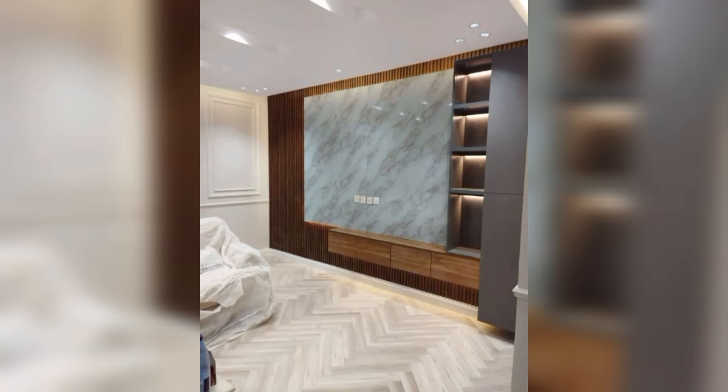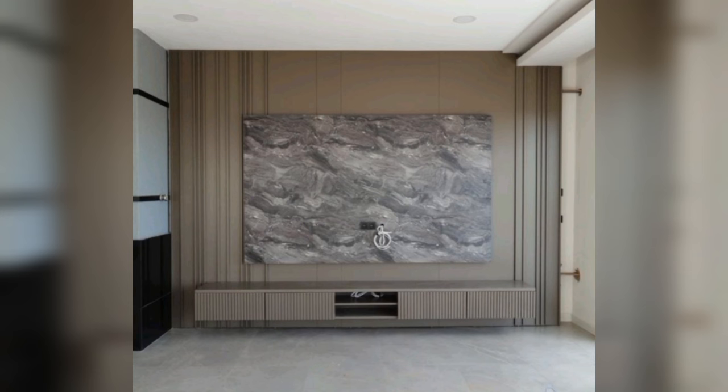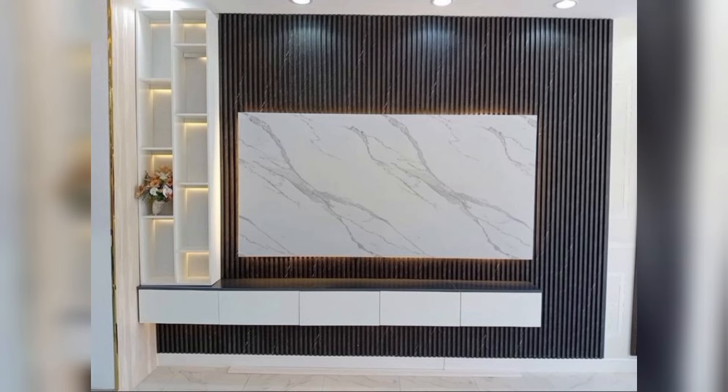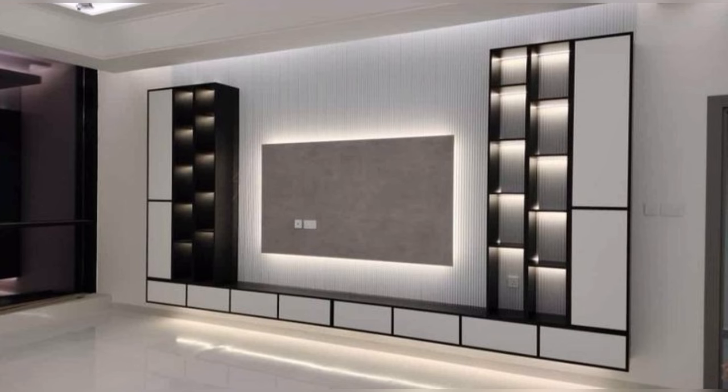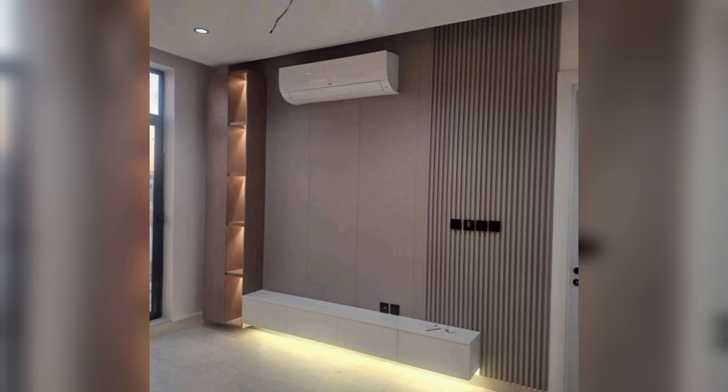A chic TV panel design that speaks for itself. You don't want something too fancy or too simple. This TV panel design that seamlessly fits in the sweet spot of aesthetics is for you. This TV panel is crafted to suit your taste, and you'll love it both for its natural form and functionality. Feel free to experiment with wood, plywood or even glass for this design idea.